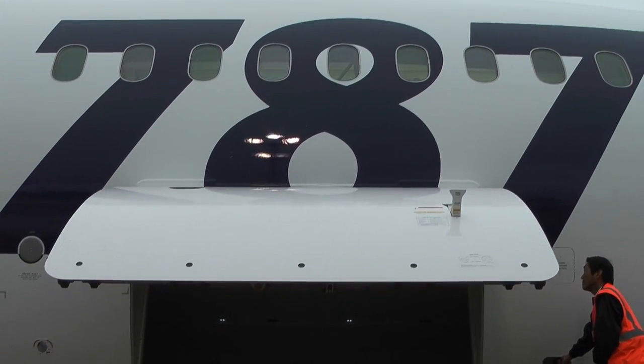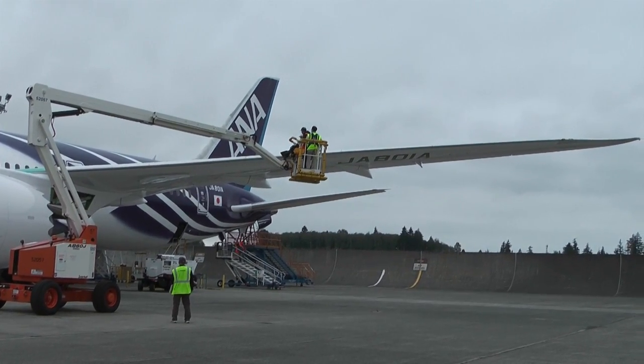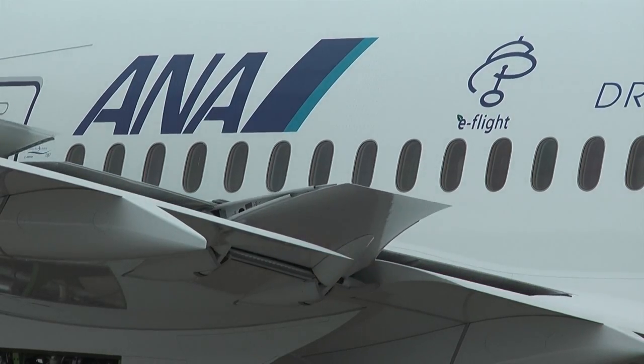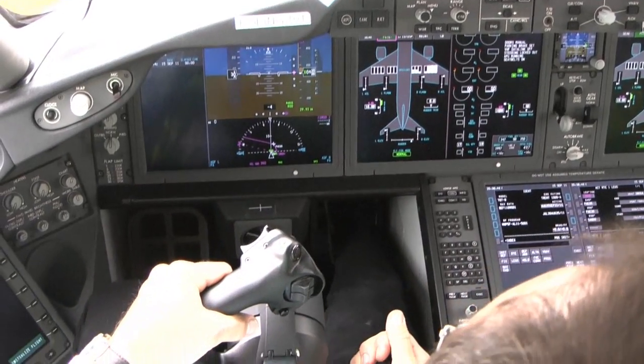The inspectors open with the cargo bay doors, then it's on to the engines and the wing. Soon the flight control surfaces are given a workout — up, down, side to side — as technicians in the flight deck go through a series of maneuvers.